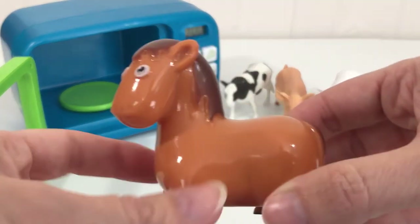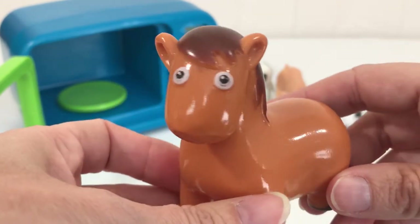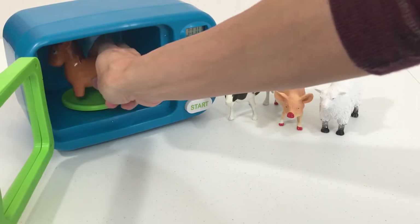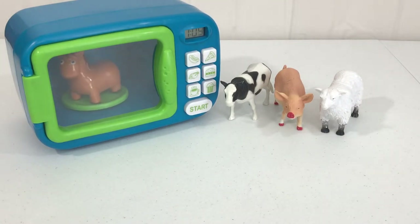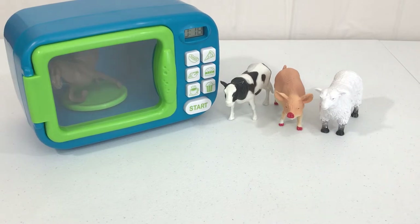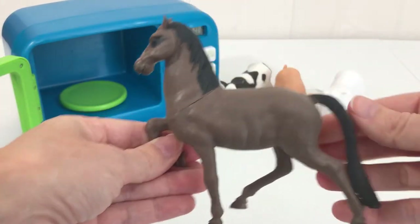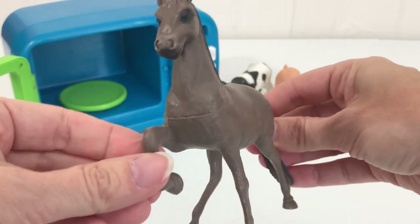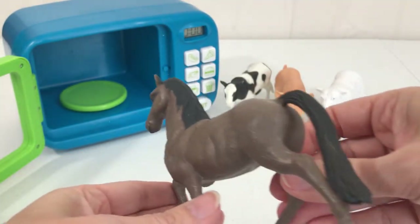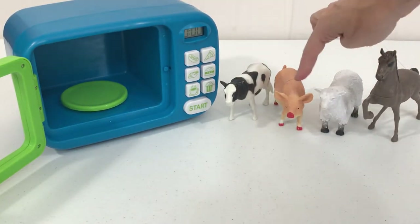Let's put our white sheep down by our black and white cow and our pink pig. Our last animal today is a brown horse. Let's put our brown horse into the magic microwave. Can you guess what's gonna happen? Let me know down below. You're right — our horse is now a big brown horse! Let's put our brown horse right next to our black and white cow, our pink pig, and our white sheep.